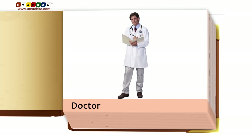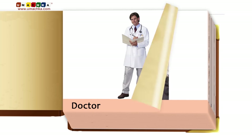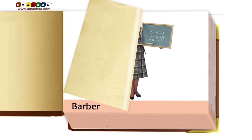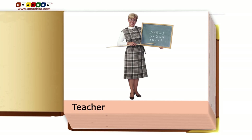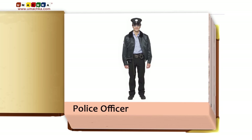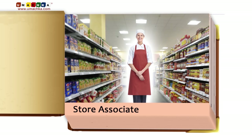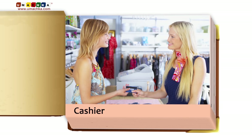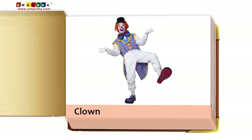Doctor. Barber. Teacher. Fireman. Police Officer. Store Associate. Crossing Guard. Cashier. Clown.